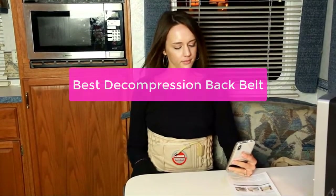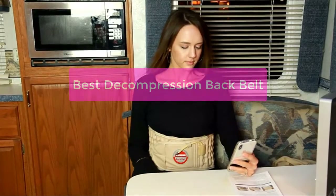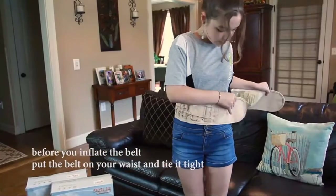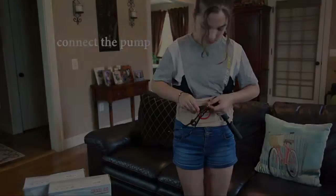Looking for the best decompression back belt? You've come to the right place. Our team has tested and reviewed the top decompression belts on the market to help you find the perfect one for your needs. Read on for our top picks or browse our comprehensive buyer's guide to learn more. So let's get started.